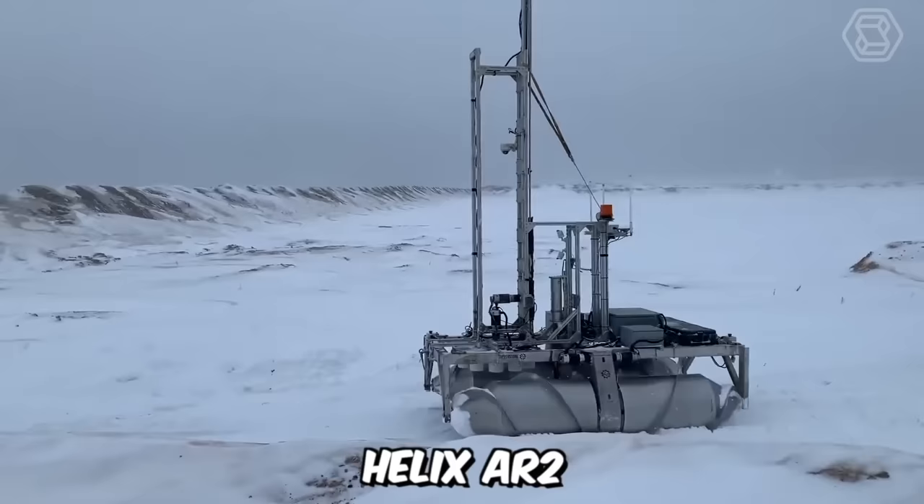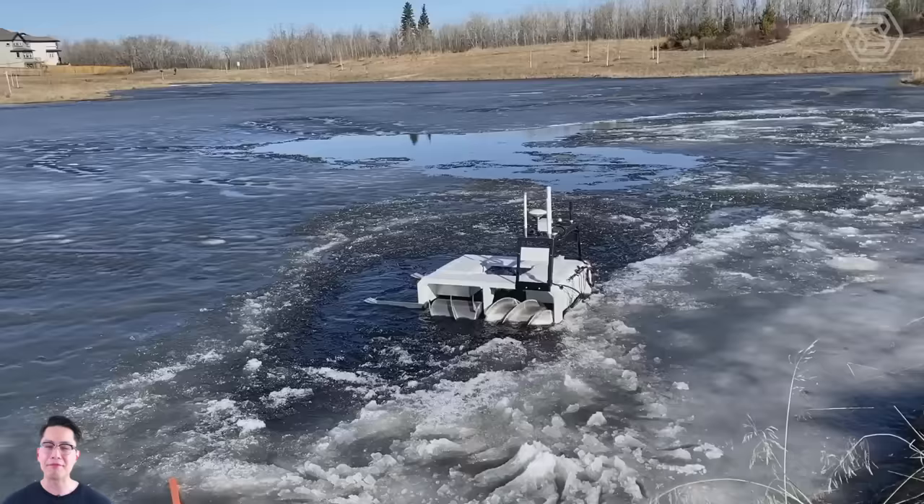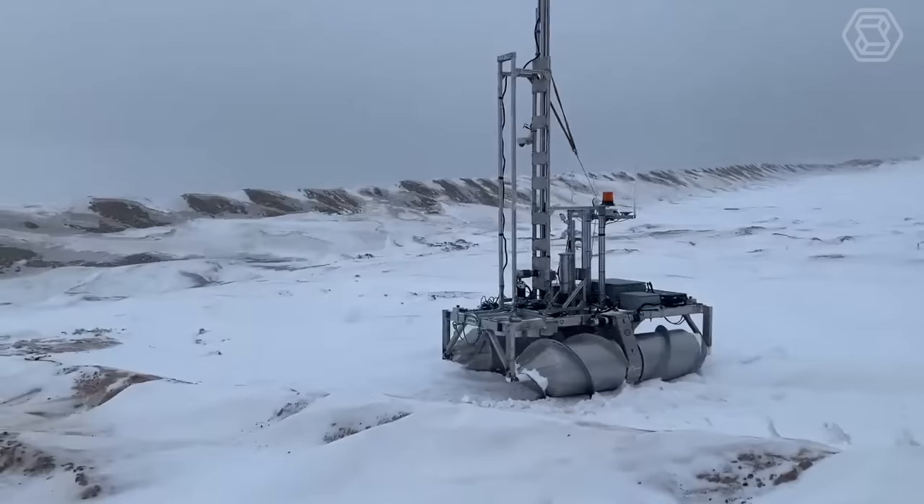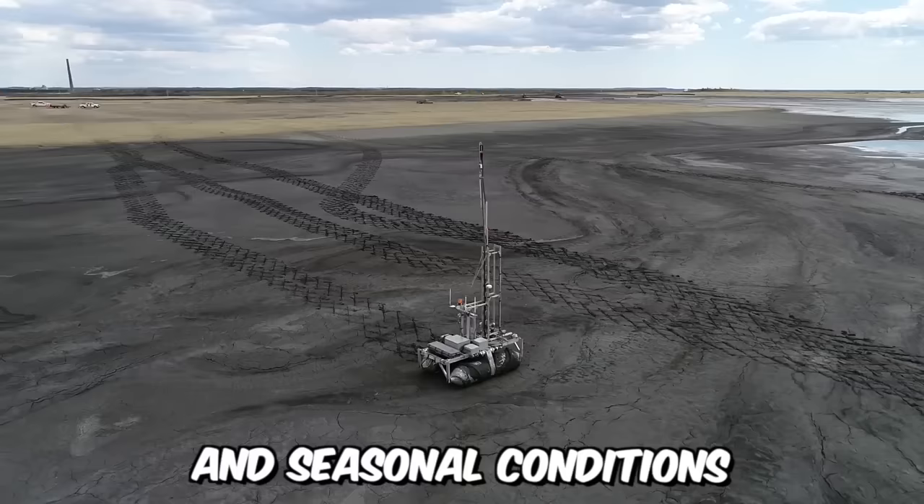The Helix AR-2 is an 800-kilogram amphibious robot with a central turret. It's an autonomous field robot designed for gathering critical data in hazardous conditions. The machine has been upgraded and adapted to function as a robotic platform specifically for environmental monitoring and tailings pond research. The robot is perfectly suited for various landscapes and seasonal conditions.